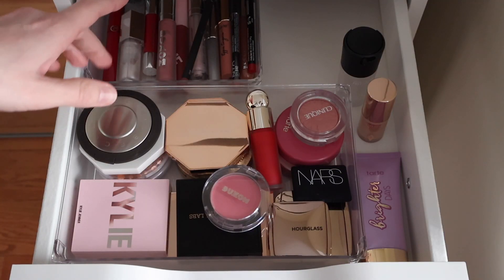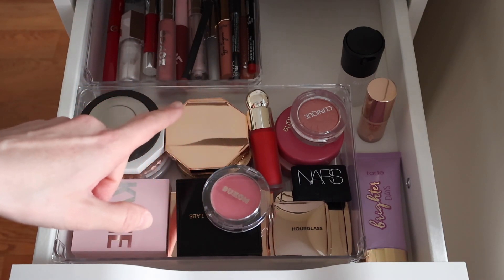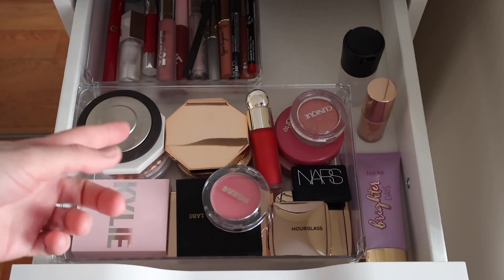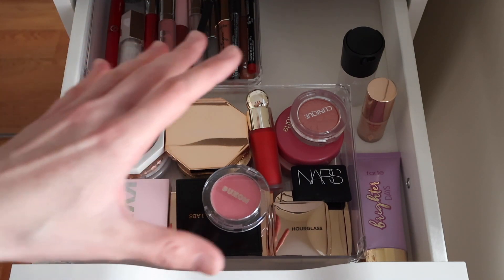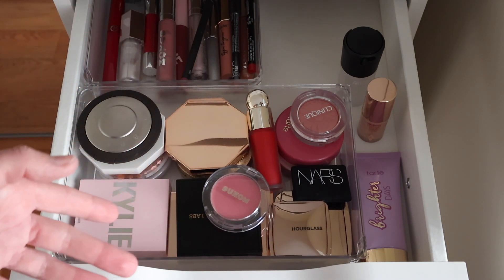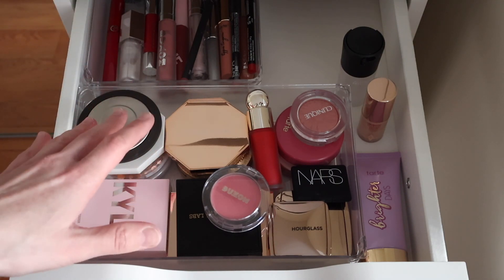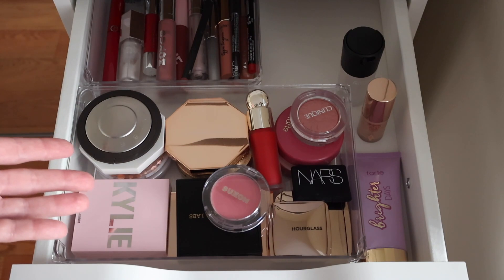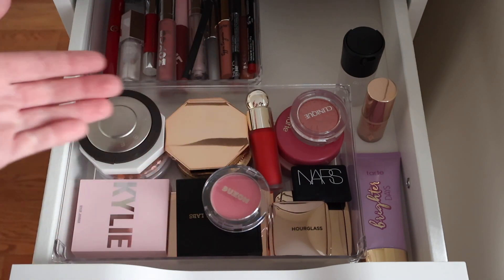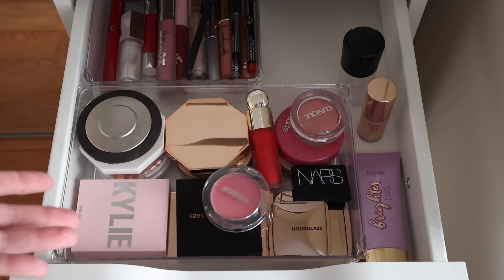The third drawer contains lip glosses, certain lip products, as well as blush, highlighter, and bronzer. Blush is my second favorite makeup category after concealer — that's why I have a lot. I love trying different colors and tones, and I've been building this collection over the years. I can confidently say I use most of them and cycle through them regularly. You definitely do not need this many blushes, but it's a passion of mine.